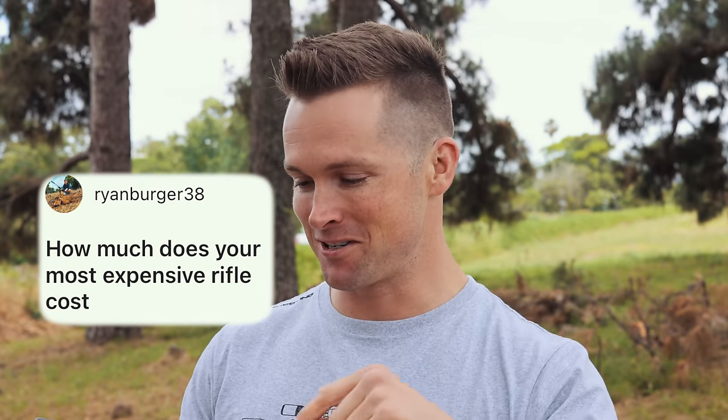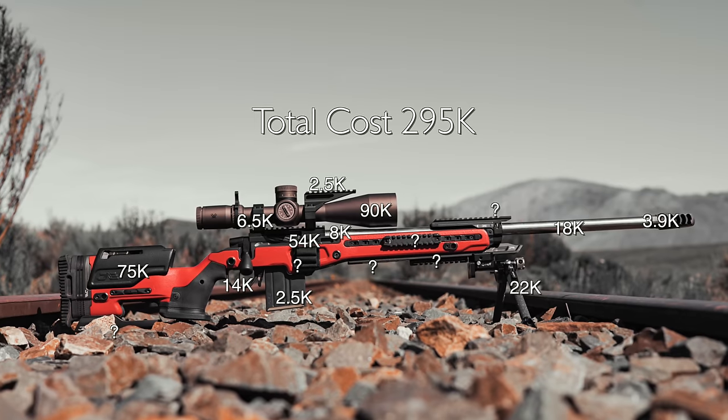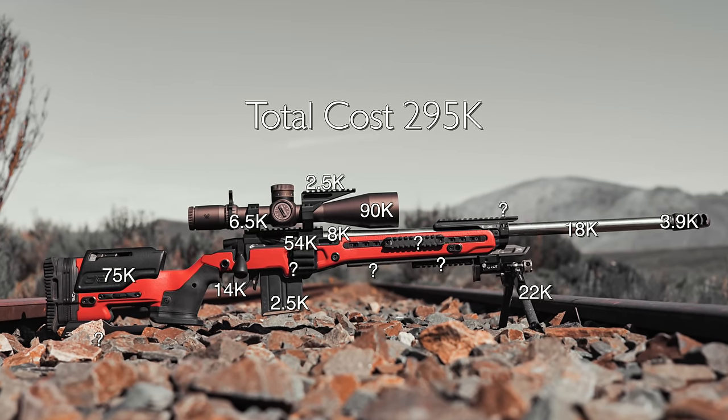I hope my wife doesn't watch this video. How much does my most expensive rifle cost? My most expensive rifle probably pushes over 200,000 Rand. We're in South Africa so things are a little more expensive — 200,000 Rand is about $10,000 give or take at the current exchange rate. This is kind of end of year 2023. My most expensive rifle is probably 230,000 Rand, give or take.